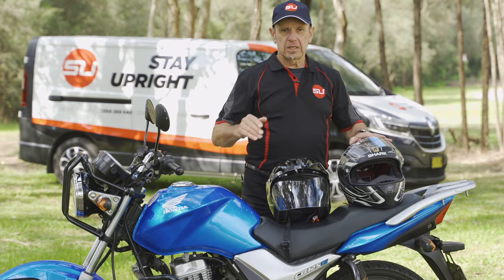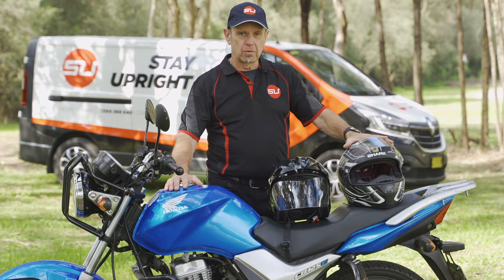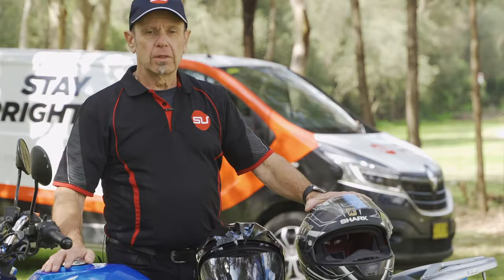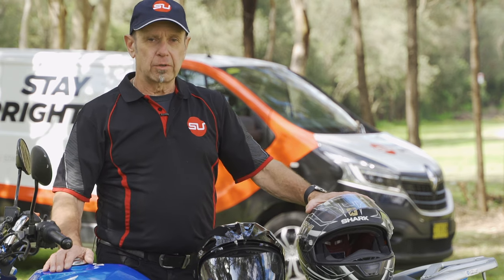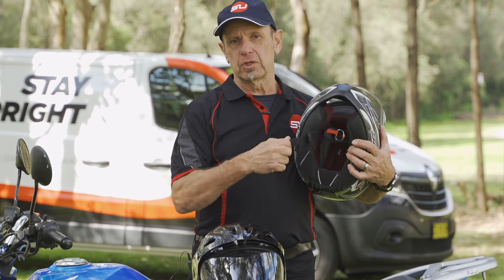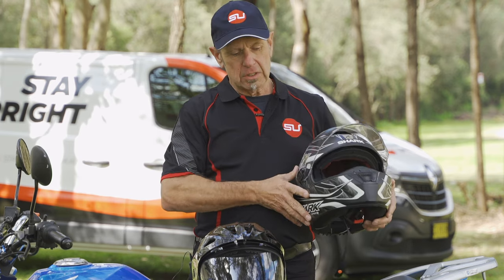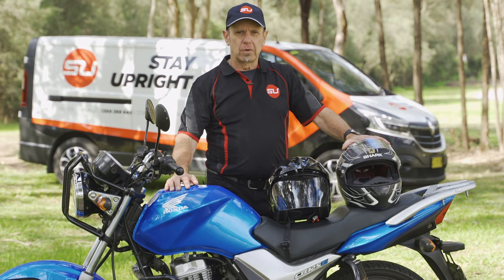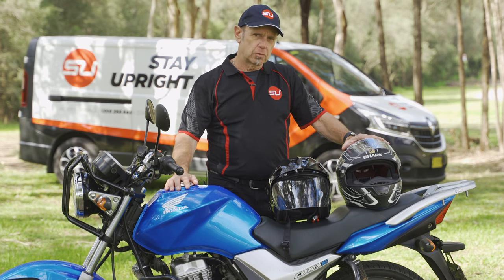A helmet is here to protect your head from impact. If you have a fall and you bang your head, it's going to help to minimize injury. When you wear a helmet on the road, you need to make sure you do it up — it's not much good if it's not secured to your head. Helmets also need to fit you properly so that you're comfortable while you ride. If you're uncomfortable when you're riding, you'll get distracted and won't be doing a good job.